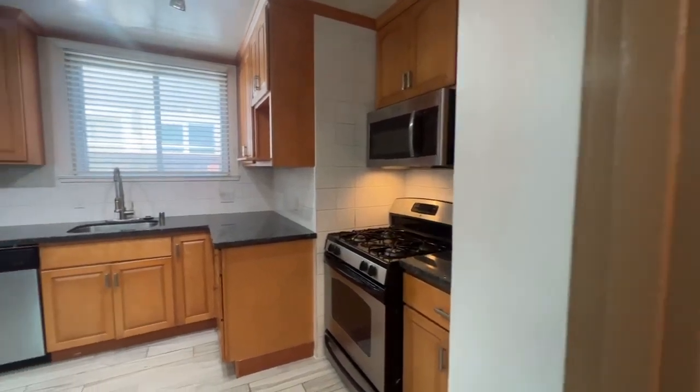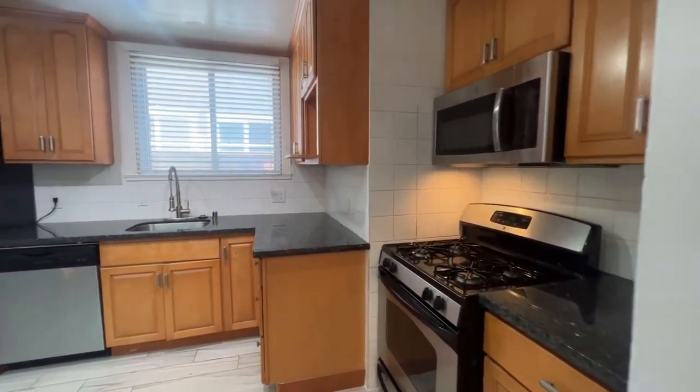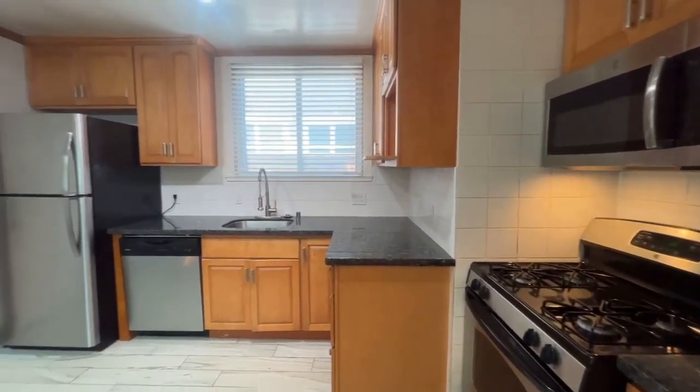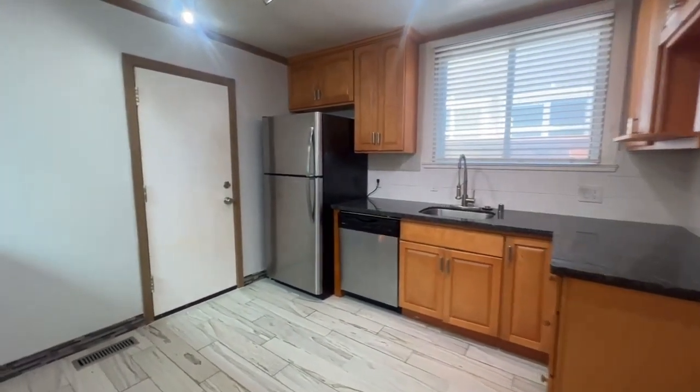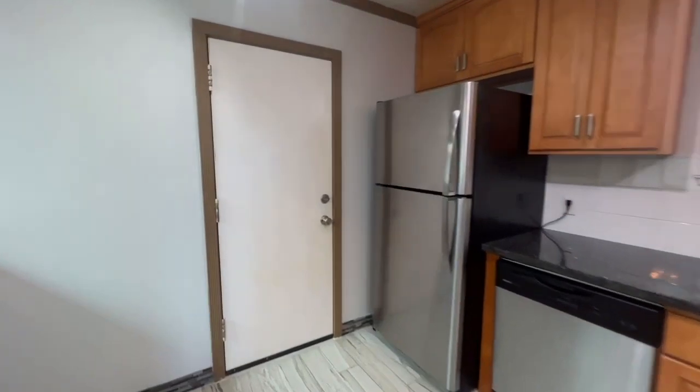Speaking of the kitchen, we're now going to take a look at it. We have a nice gas stove, gas oven, microwave, some nice counter space to the right of that, and then some additional counter space in front of us with the dishwasher and refrigerator — all stainless steel finishes.